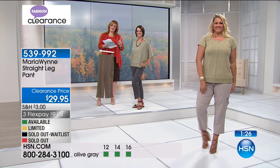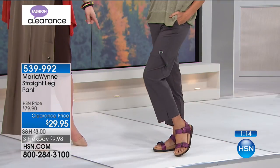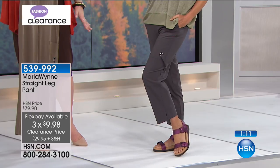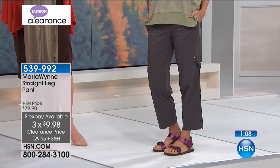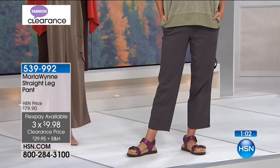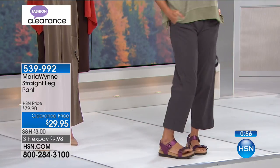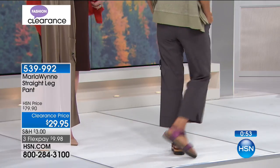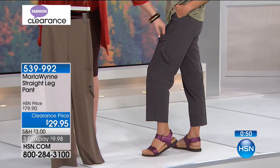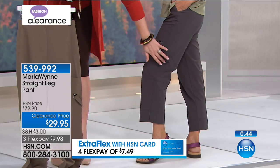Donna is wearing the graphite color. She's 5'7", normally a size 4-6, and in the small. I love this look. These sandals coming up look fantastic. Casual, comfortable, lots of stretch. The inseam is 26 inches, 60% viscose, 35% nylon, 5% spandex — nice and easy to care for, machine wash, tumble dry. Sizes 2 through 16, and 16 through 24. From the side you can see the pocket, grommet detailing, and the little snap with a smaller pocket.